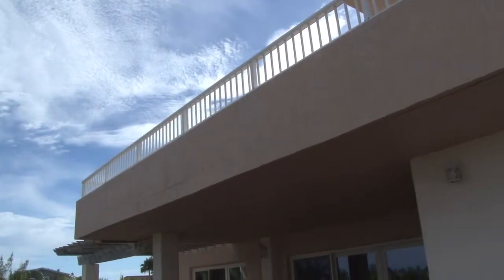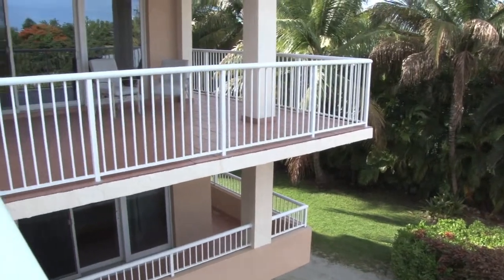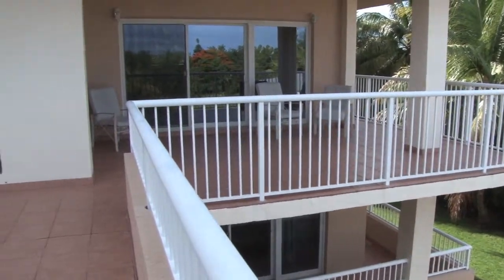This home has stunning ocean and bay views with endless balconies, and it is conveniently located only one block away from the famous Sombrero Beach.